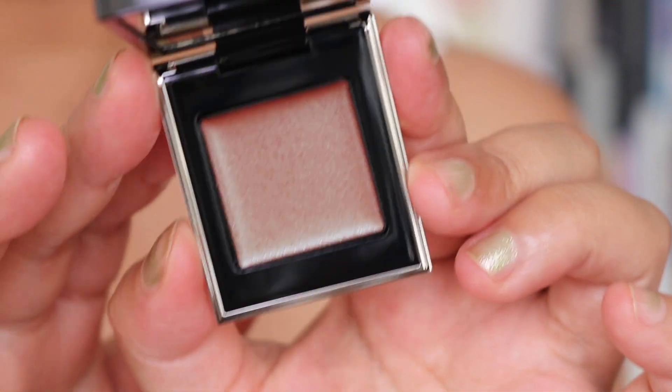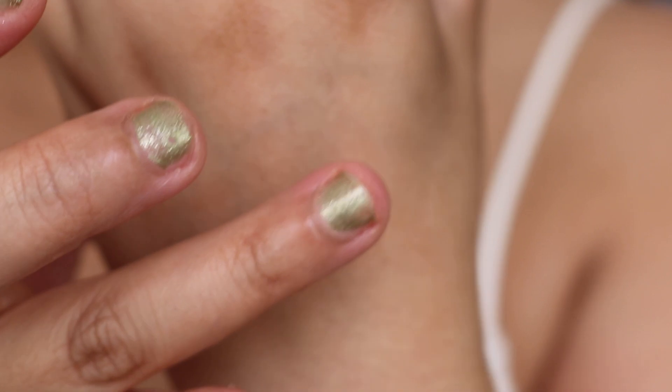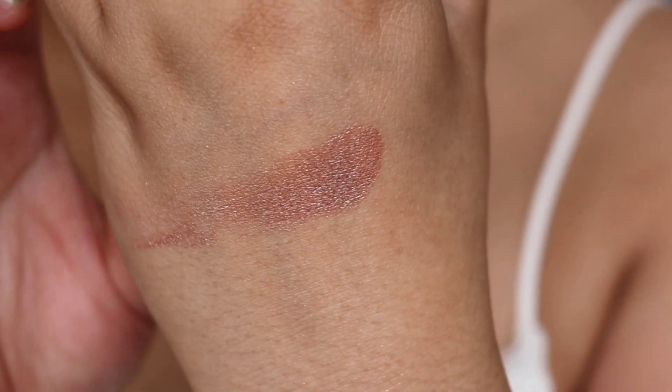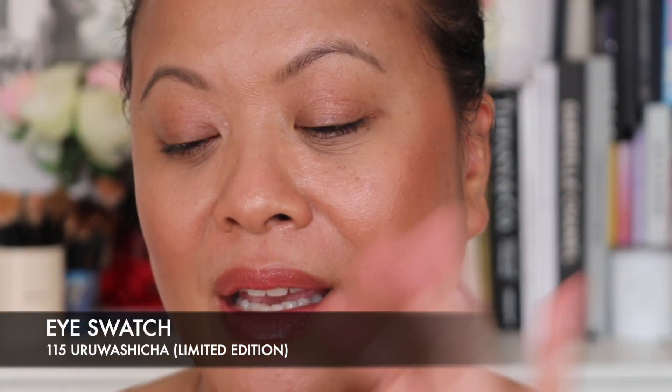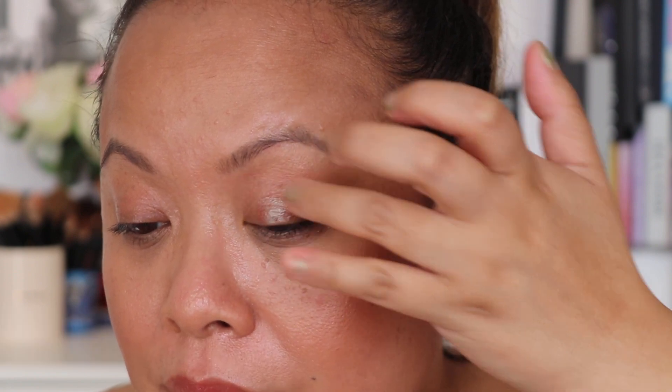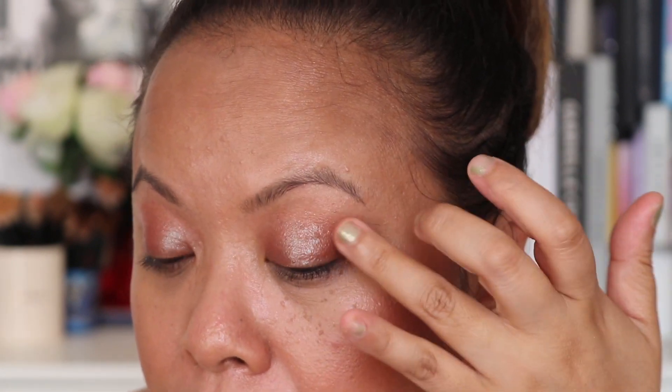We are moving on to the final shade and the last piece from this collection. This is the Tsuku Tone Touch Eyes 115, also limited edition, in the shade Uru Washika. Let's take a look. I'm just going to do a hand swatch for you. I'm using my fingers to apply this. Oh, that's really pretty.